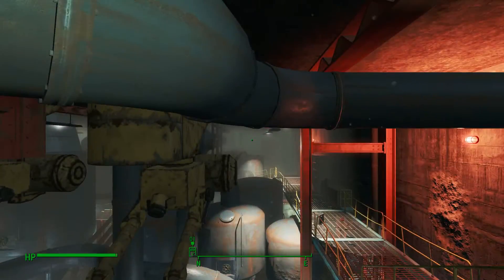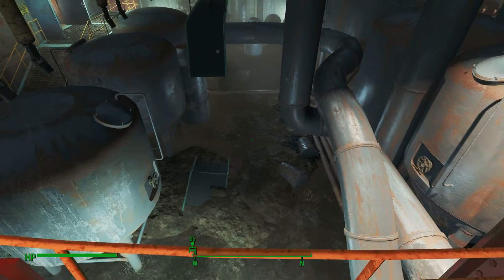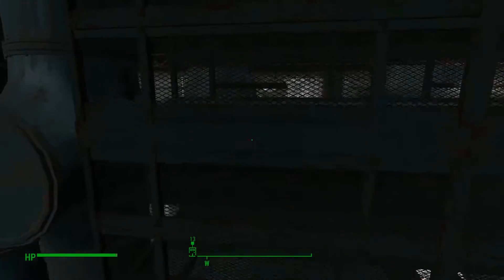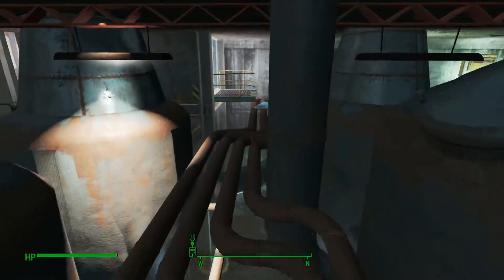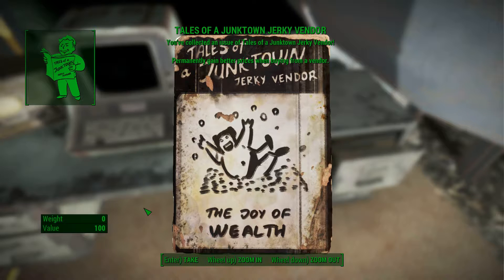Now because I've cleared this area I can't remember whether there are any super mutants here. The swampiness and griminess of the environment would suggest there might be. Anyway, jump on top of here, jump on top of the pipes, take a left, follow this all the way around, and at the end you will come to an office.